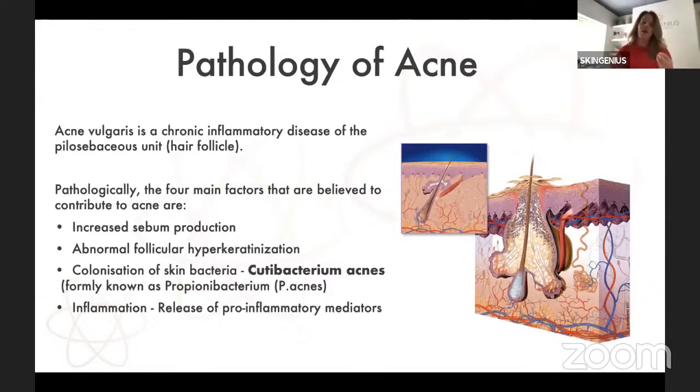We may have heard of P. acne bacteria, Propionibacterium. However, with recent advances in microbiome technology, we are now changing the name. We're not talking about P. acne bacteria anymore — we're talking about C. acne bacteria, Cutibacterium acnes. With the colonisation of C. acne bacteria, we're going to have further inflammation taking place within the pilosebaceous gland, increased pro-inflammatory mediators which create swelling, and further induced cystic acne.